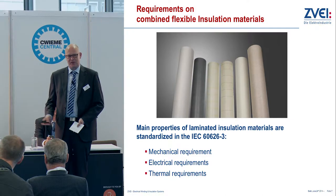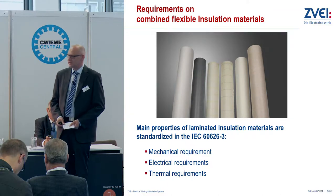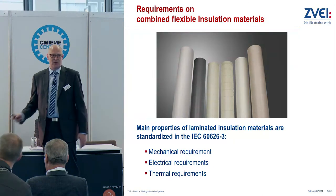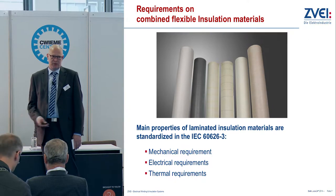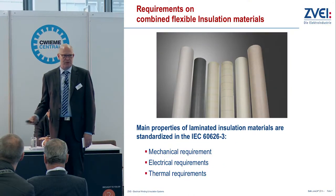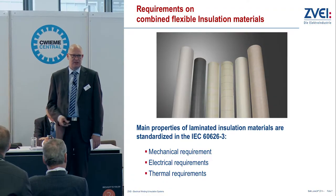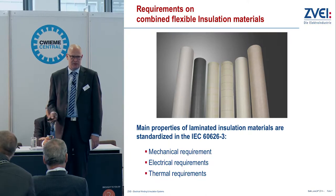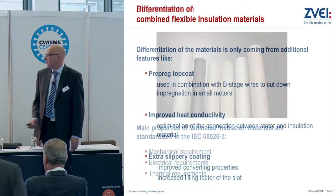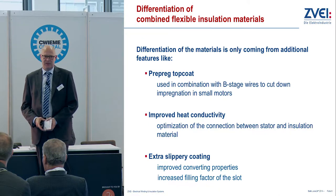When we want to change to another insulating material, it will bring up some problems. But when discussing all the requirements from our customers, one big issue is always to increase the filling factor or to increase the converting speed of the insulating material. For standard insulating materials, we are limited due to the surface of Nomex, or for DMD material, we are limited due to the coefficient of friction of the impregnating resin.